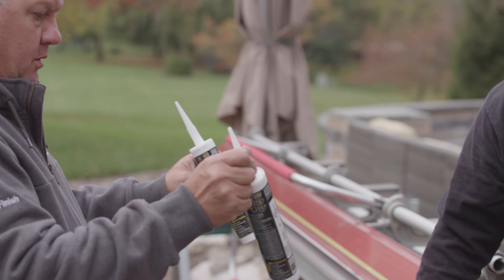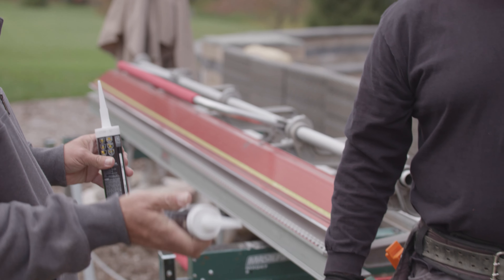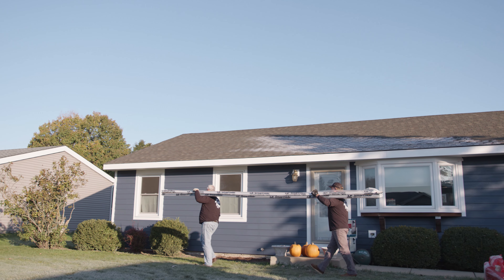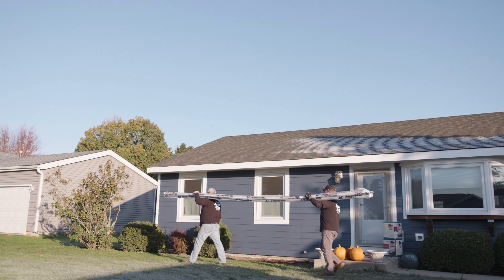I guess off of a plan, I could measure that to get exact. If you're doing a standard single-story ranch home, we're looking at how many openings there are — how many windows, garage doors, standard outside corners, things like that. And that's pretty easy to do.